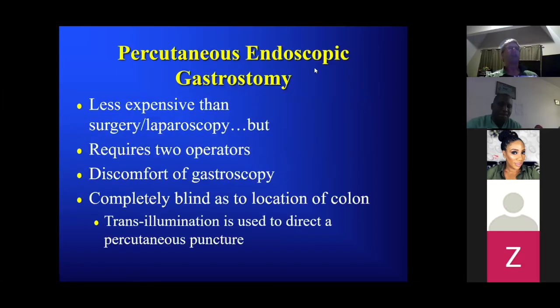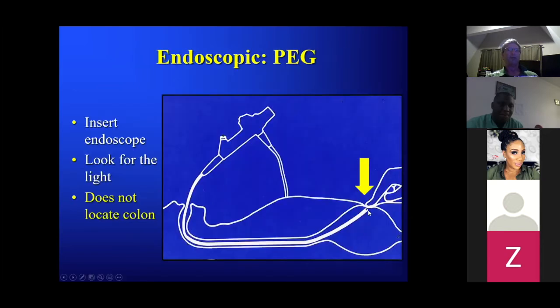Percutaneous endoscopic gastrostomy: less expensive than surgical procedure, but it requires two operators, is associated with the risk of gastroscopy, and they're completely blind with respect to location of the colon. What they do: put a scope in the mouth, shine a light along the anterior gastric wall, the second operator puts their finger there, punctures the skin, grabs a snare wire, pulls it out, and pulls a PEG tube down. One big problem: it does not locate the colon.